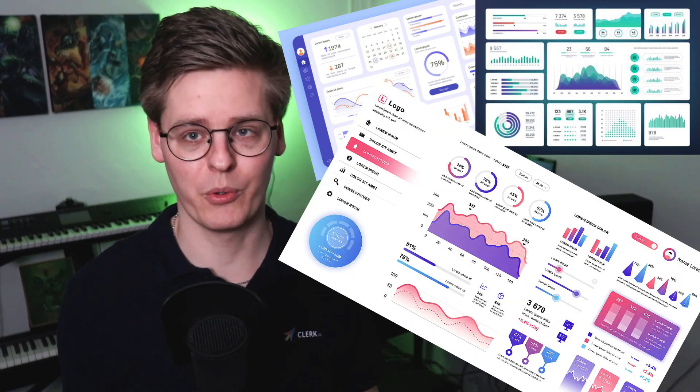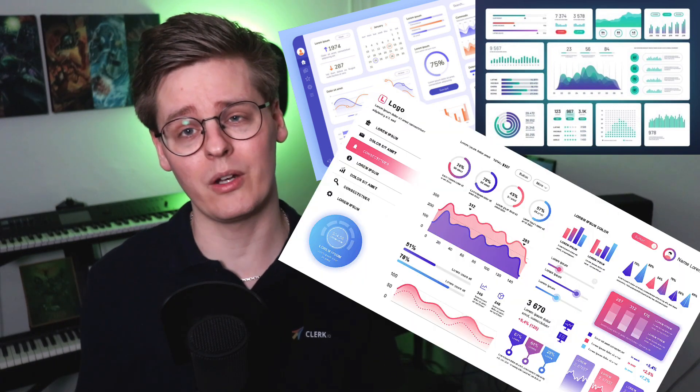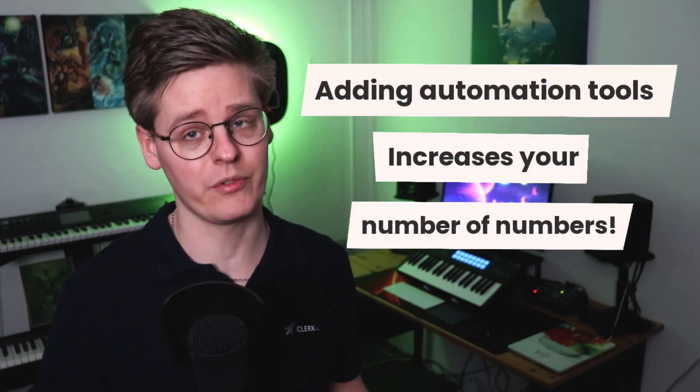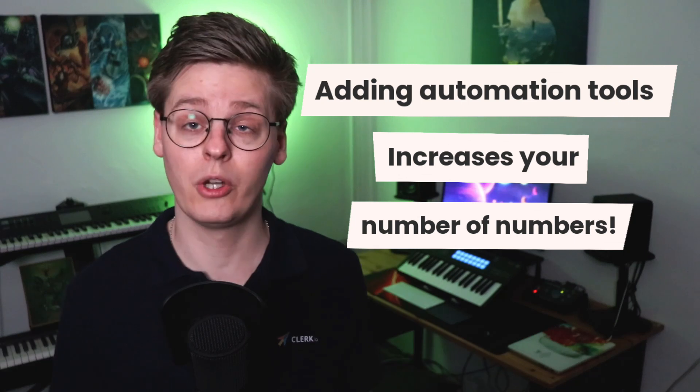As an e-commerce business, you likely have access to a multitude of dashboards and insights, so keeping track of your business metrics can be quite daunting. When you start adding automation tools to the mix, the number of numbers – yes, that's a valid phrase – goes up further.